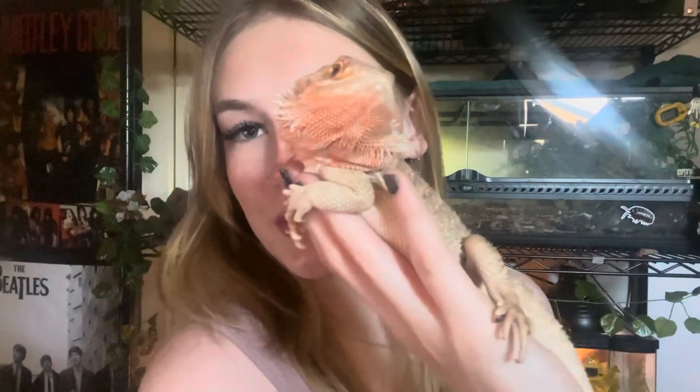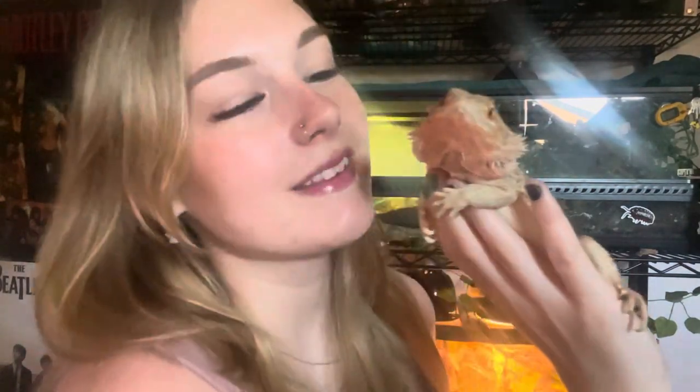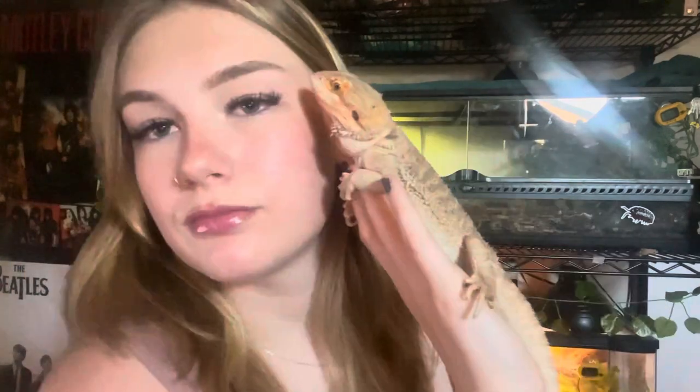I love when she holds my fingers like a little hug. I literally love you so much I could cry. Oh my god, I love this lizard so much.